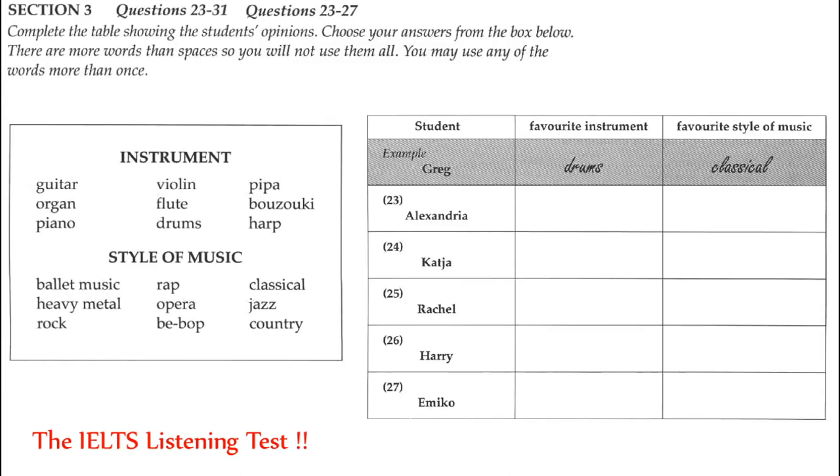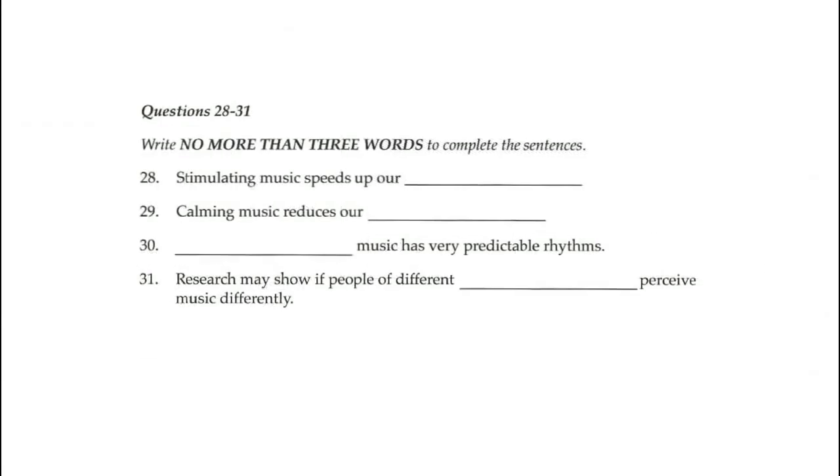Thank you, Greg. I wanted to see what you all liked so I could understand your musical tastes more. I want to move from this to a discussion of the physiological effects of music. In the second part of the discussion, Dr. Lester will talk about the way music affects our bodies. Look at questions 28 to 31 first.